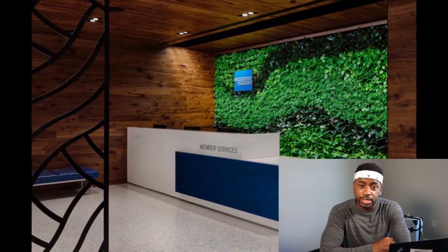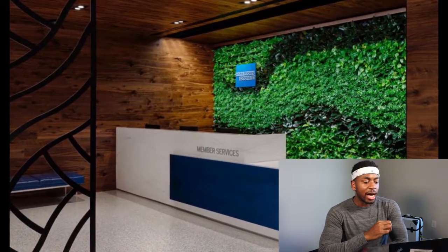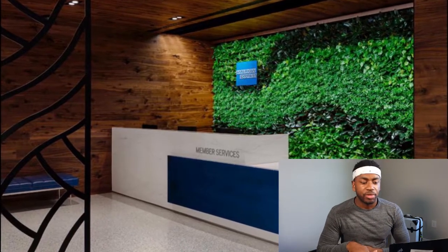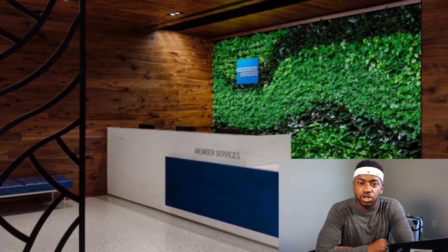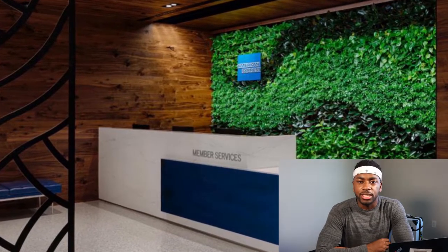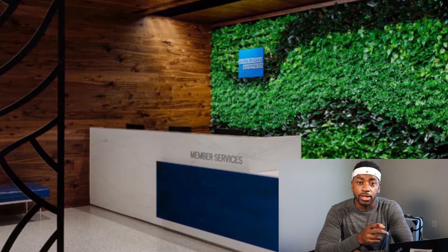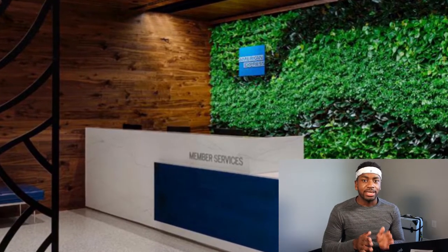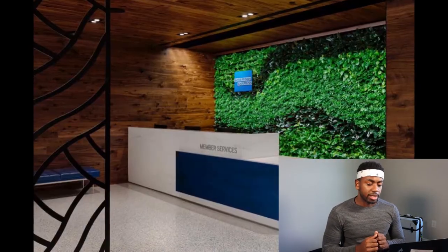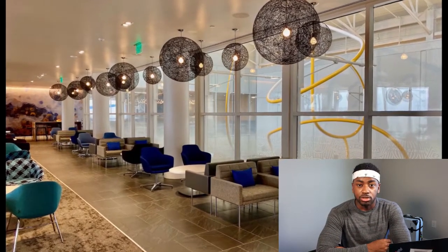Now we move on to the Centurion Lounge. I didn't get any footage of the Centurion Lounge because while I was in the USO Lounge, I walked out to go to my gate and that's when I realized the Charlotte Centurion Lounge was alive and well — it had just been completed in January 2020. I did go in, just didn't have time to film, and I probably would have asked them for permission to film.